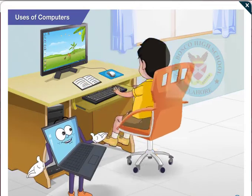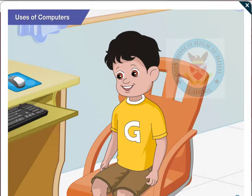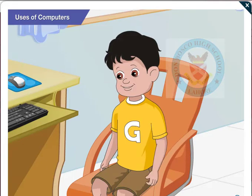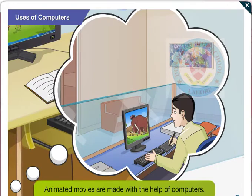Hi Goggle, have you seen Ice Age 4, the new animated movie? Yes, I watched it yesterday with Mom and Dad. I liked the movie very much. It was amazing. I wonder how they make those movies. Goggle, movies like Ice Age 4 are made with the help of computers.